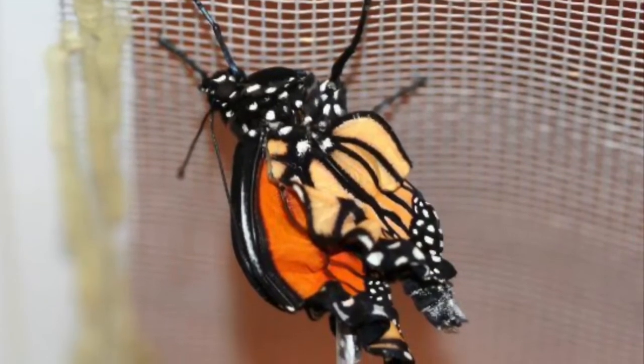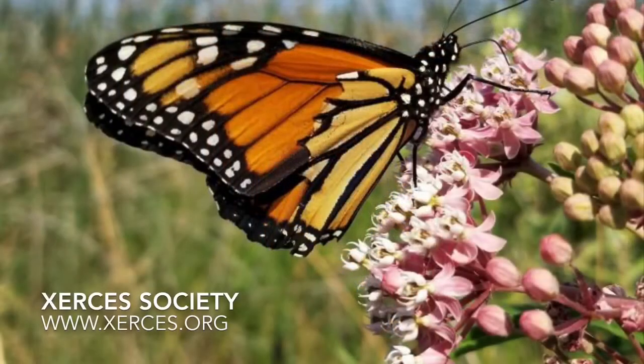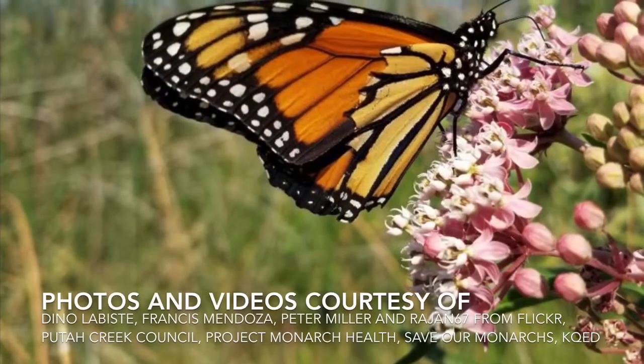For more information, visit the Xerces Society at www.xerces.org. Thanks for joining us.